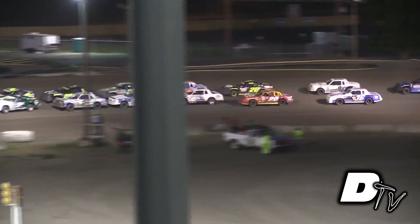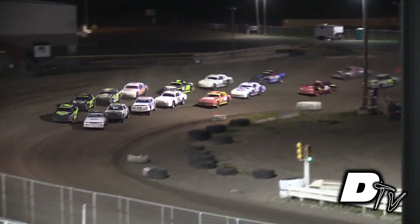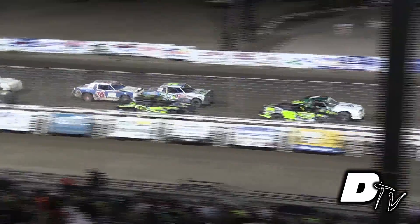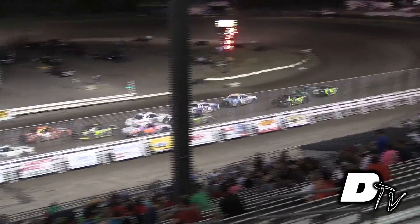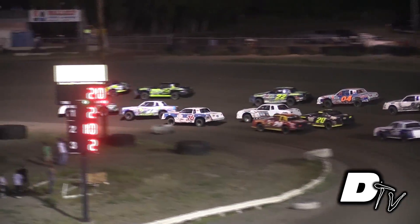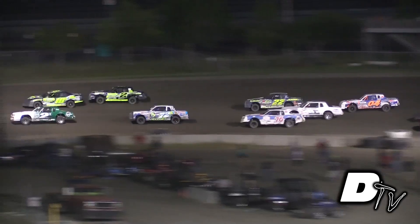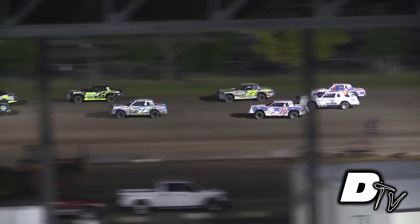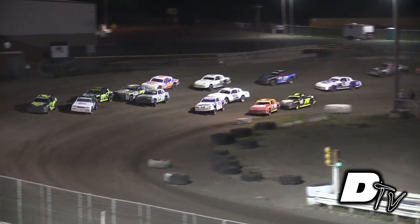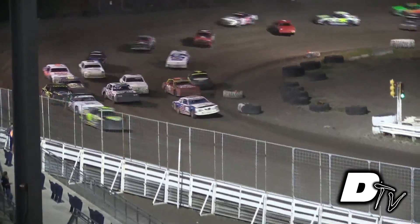Preston leads the field in corners three and four. There's the green flag — the stock car A-Made is underway. Billy Preston and the number 10 of Cody Nelson want to lead lap number one of this 20-lap battle as they all come out of the corner.